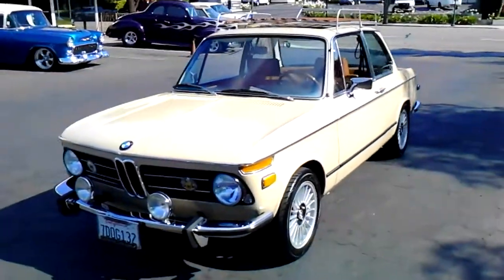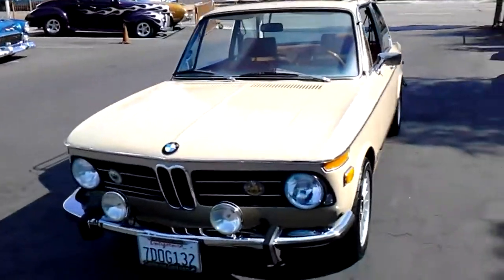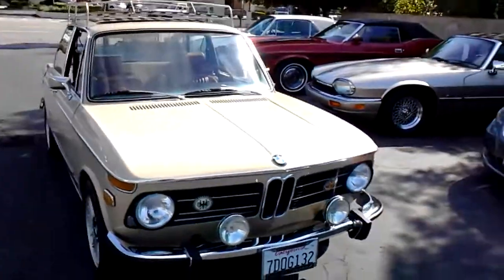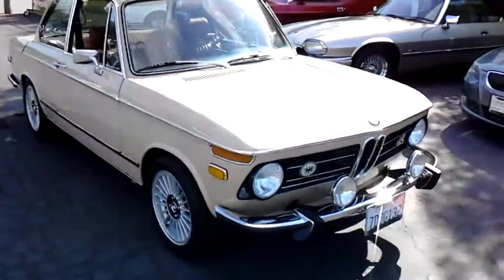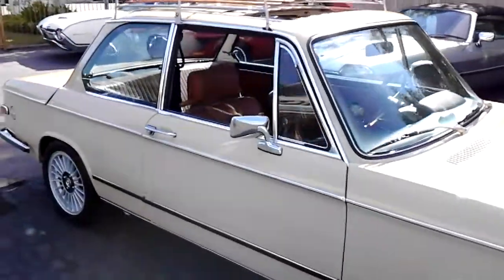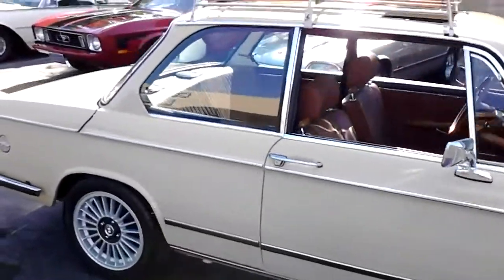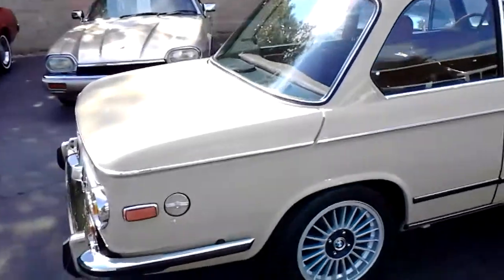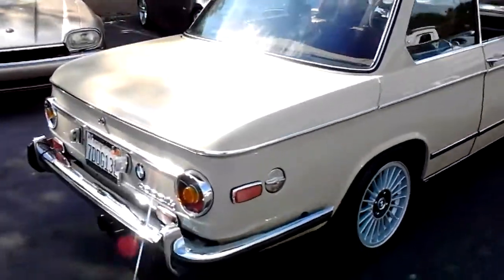I haven't had one of these in a while. This is a really nice example of a 1973 BMW 2002 TII. This is the fuel-injected version, probably the most popular out of all the early 2002s. It's got a little bit more horsepower. It's a 2-liter engine, 4-speed transmission.